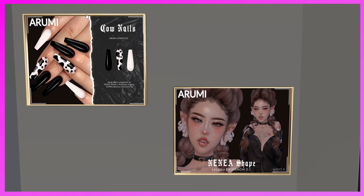This is the Arumi booth. The first thing they have is the Cow Nails — mesh nails compatible with Reborn, Maitreya, Legacy, Cupra, Belleza, Freya, and Erica. I will be blogging those at some point this week. They also have the Ninia Shape for the Lailuca Brianna head — come get the nails or the shape.